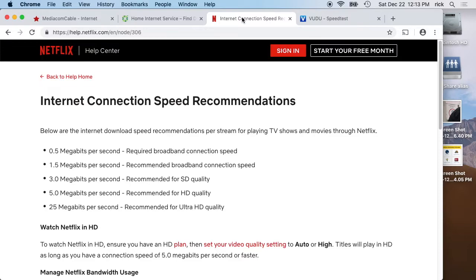One place to look is Netflix. They have a help file on internet speed recommendations. They say you have to have 0.5 megabit required, 1.5 megabits recommended, 3 megabits recommended for SD, 5 megabits recommended for HD, and 25 megabits recommended for Ultra HD. I think most people are going to fall into the 5 megabit category — 5 megabits per second recommended for HD content.